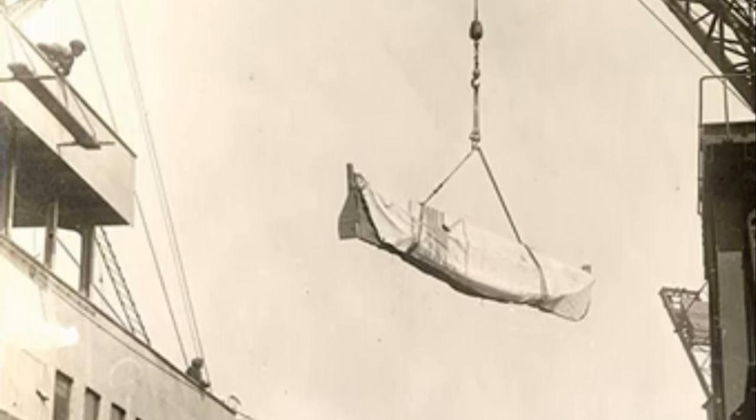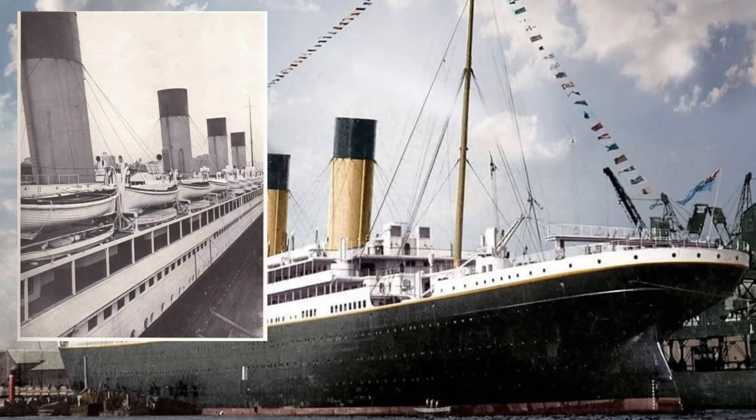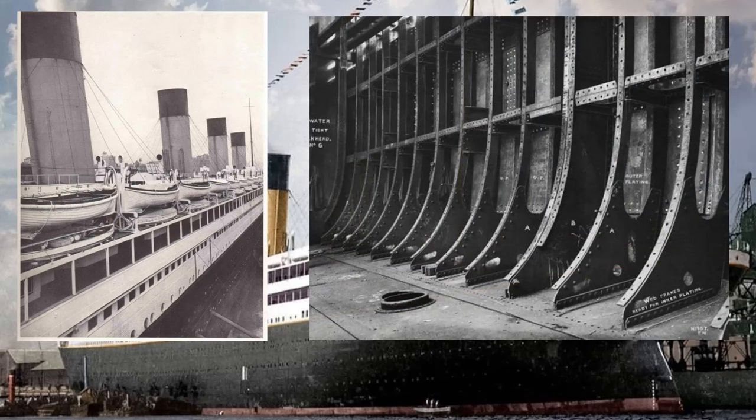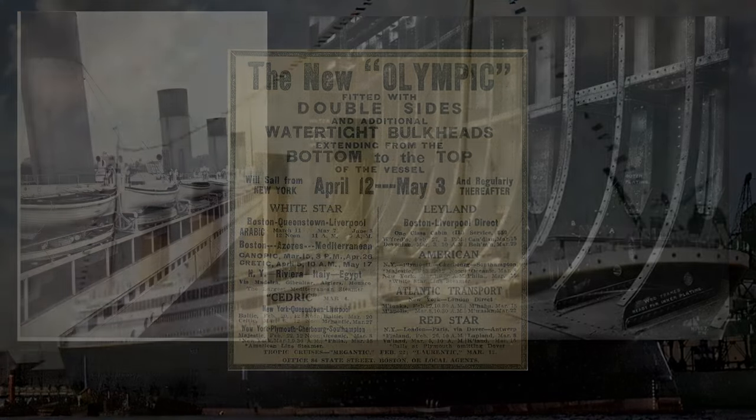Just weeks after the sinking, 284 of the ship's firemen went on strike over concerns that her new lifeboats - which were secondhand and rotten - were not actually seaworthy. In October of 1912, following the loss of Titanic, Olympic was removed from service for a refit. This included increasing her lifeboat capacity from 20 to 68. An inner watertight skin was constructed in her engine and boiler rooms, creating a double hull, and five of her watertight bulkheads were extended up to B deck. It now meant that the Olympic would likely survive a collision similar to that which sank Titanic.